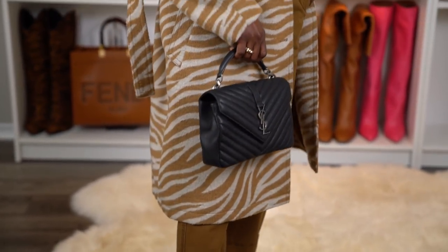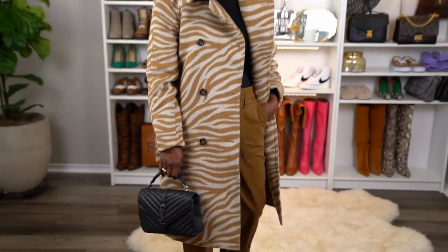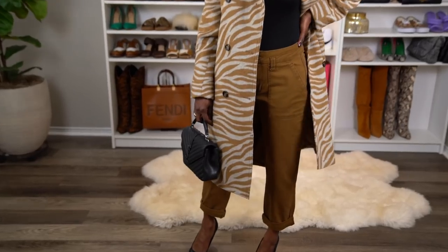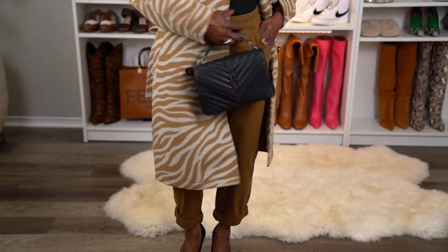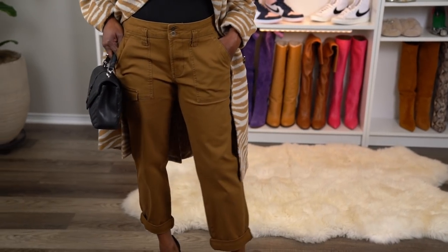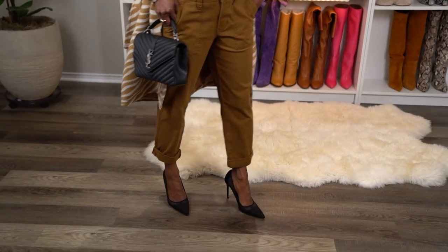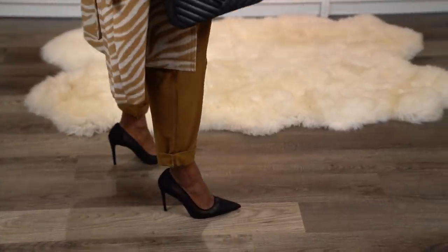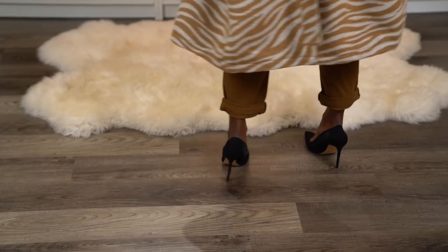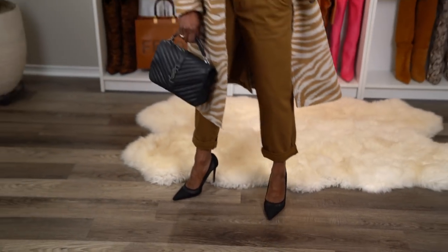I needed a black-on-black purse I could just wear with anything. The pants are old — they're from Walmart, and they're just so comfortable. I really wanted to be comfortable but cute as well, so I added these black pointed-toe pumps from Zara. I wear these a lot; they're so comfortable and very feminine. I just feel so chic when I put them on — they pull the entire look together.